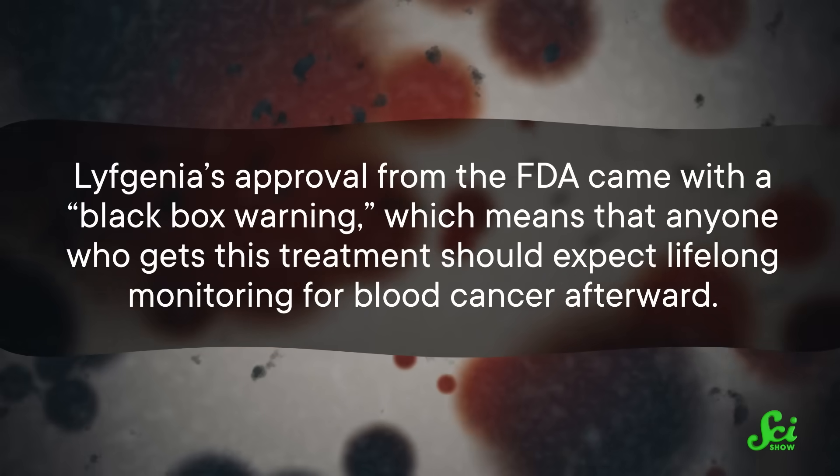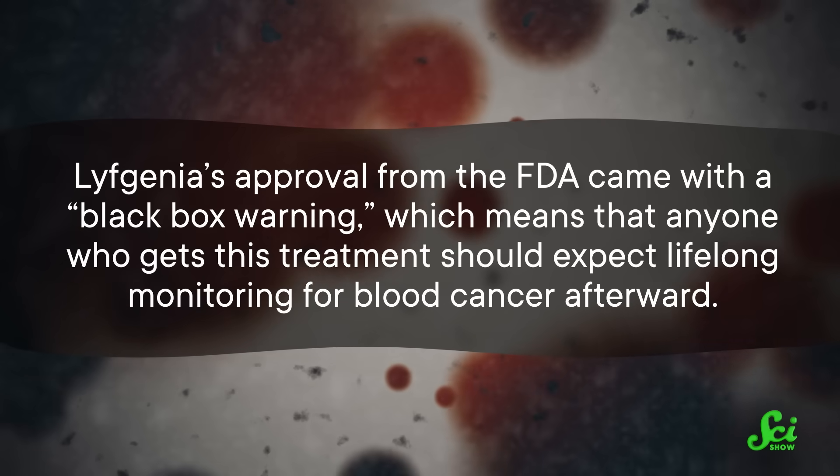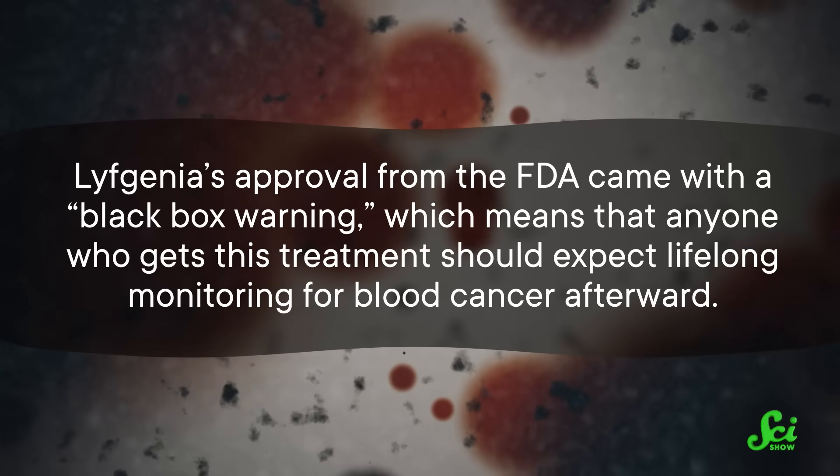LifeGenia's approval from the FDA came with a black box warning, which means that anyone who gets this treatment should expect lifelong monitoring for blood cancer afterward.